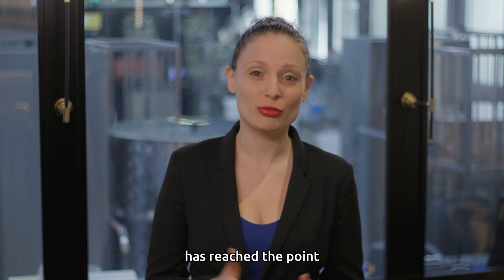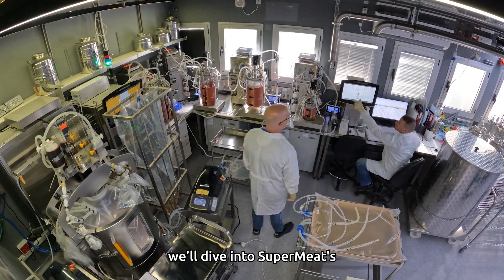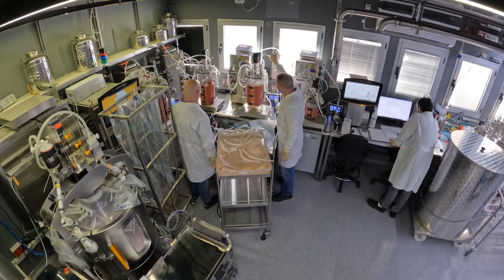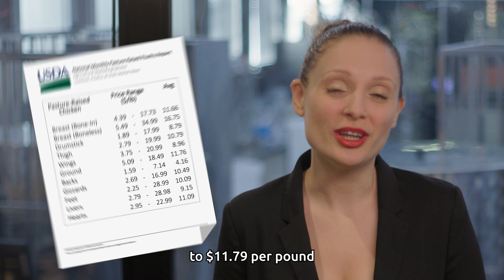Supermeat's cultivated meat production has reached the point where it can match the cost of conventional chicken. Today, we'll dive into Supermeat's production process and go through key breakthroughs that reduce the cost of its cultivated meat to $11.79 per pound at large scale.